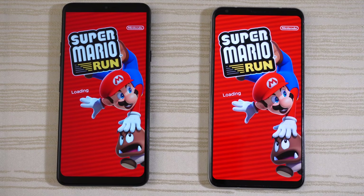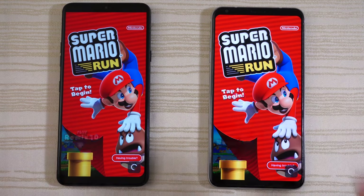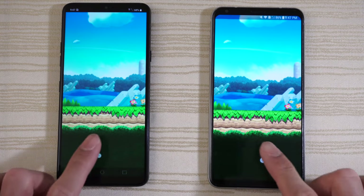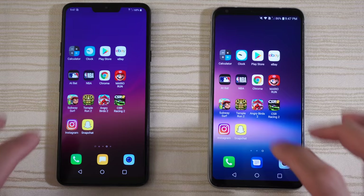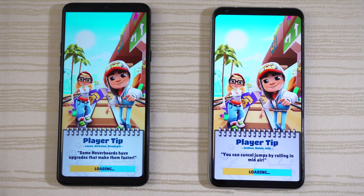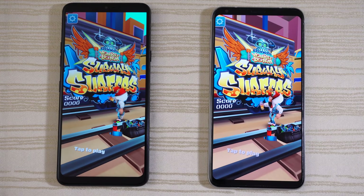Super Mario Run loading on both — give this to the G7. Tap to begin, then close it out. Subway Surfers, Venice Beach — loading on both right now, and give this win to the G7. Tap to play.